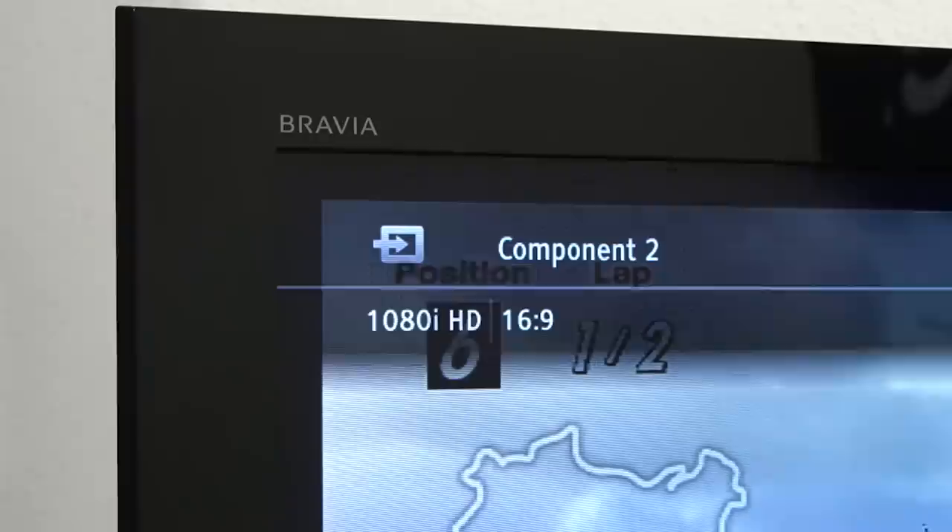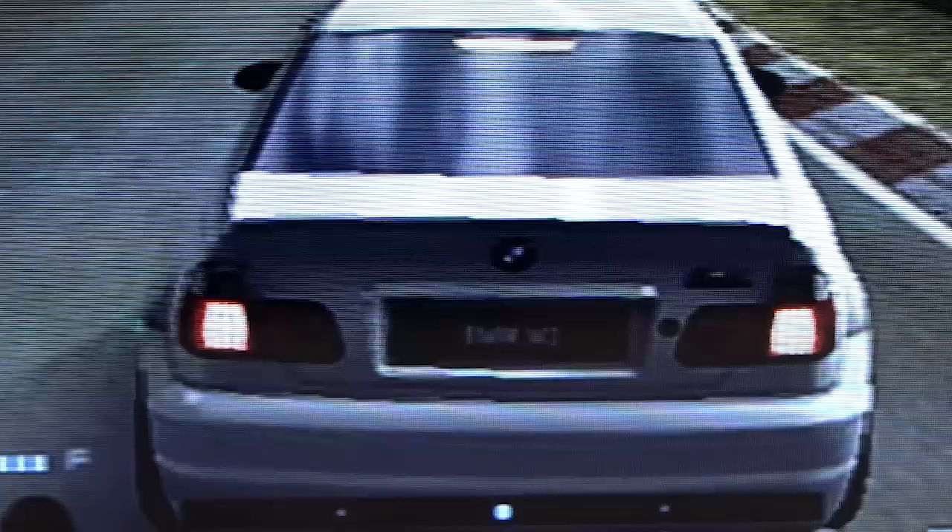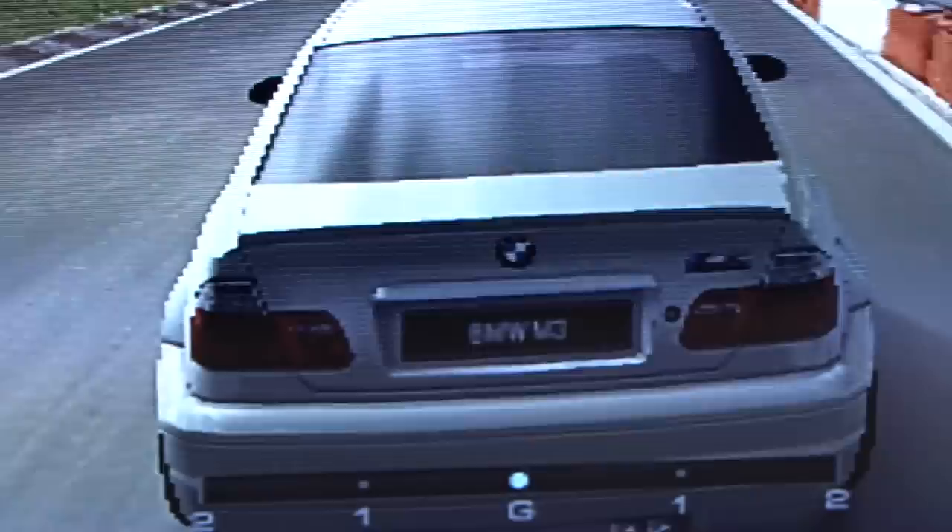And that's it. We are now playing our PlayStation 2 in full high definition. So now let's compare the picture quality before and after to see the difference. Here's the PS2 in standard resolution, and here's the PS2 using 1080i high definition.